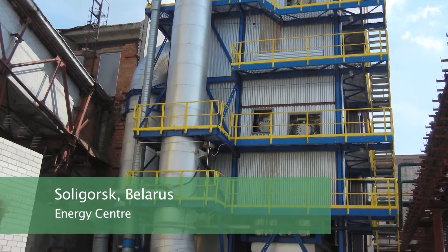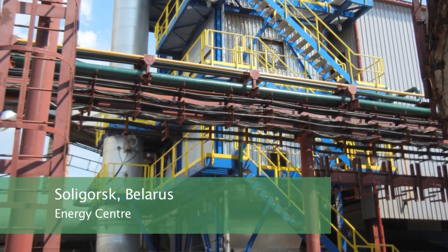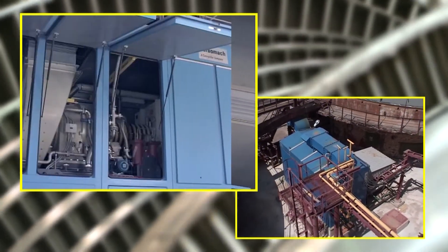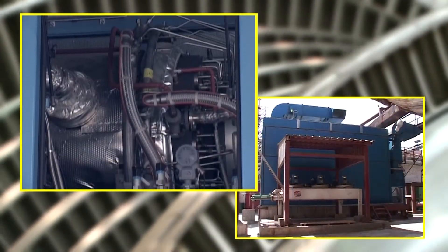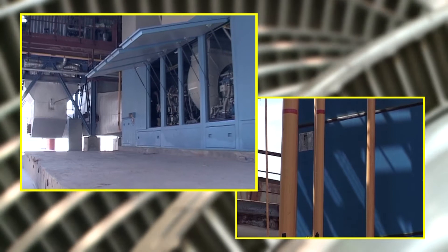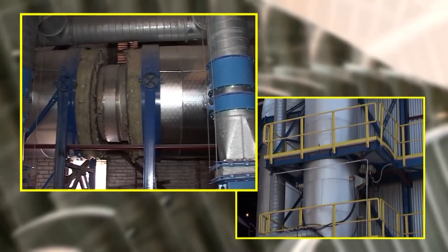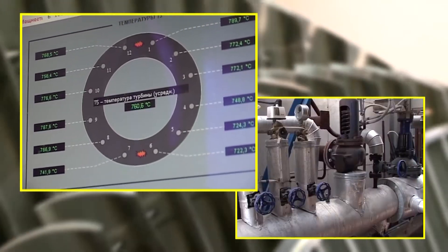Another project supplied by the ECOL Group on a turnkey basis is the energy and technology center for the factory drying potassium salts in the Belarus town of Soligorsk. The technology supplied provides a source of heat energy for drying potassium salts. There is a 7 MW solar combustion turbine whose flue gases are conveyed via a flue gas duct to the drying drums of potassium salts, or to a waste heat boiler, where technological steam is produced for other operations. The flue gas ducts are equipped with additional burners, allowing the temperature of the flue gases to be increased if required.